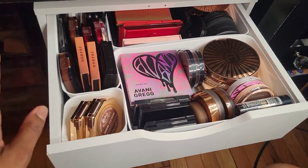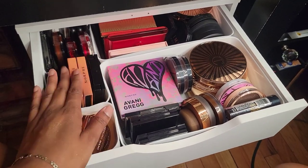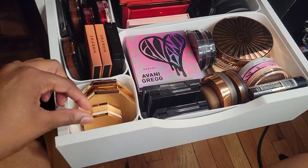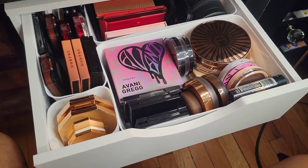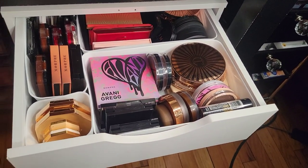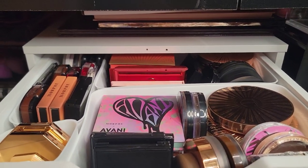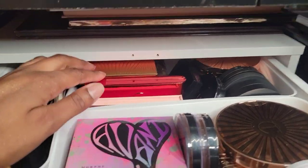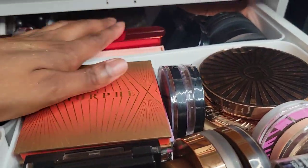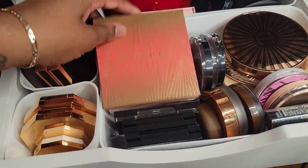This first drawer is my bronzers. Mind you, these are not all of my bronzers — I do have a few in my makeup bag. As I get ready to switch out my makeup for my makeup bag, I'll be replacing that spot or moving some things around to accommodate the bronzer from my bag. I still think it's kind of tall back here, but I can just put it right there. These are just two more of my Morphe bronzers on top because I have a lot.